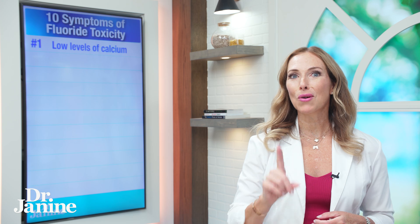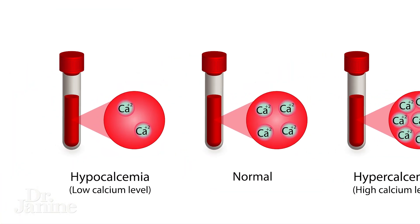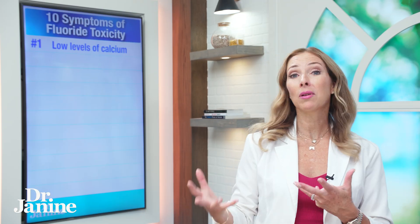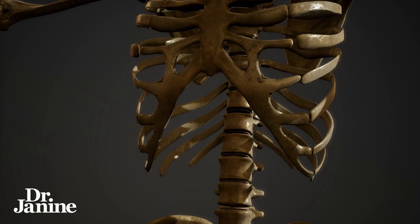Number one on my list is low levels of calcium, but also low levels of magnesium as well. You can imagine how that can implicate your cellular metabolism and the health of your bones if you become low in calcium because of fluoride toxicity.